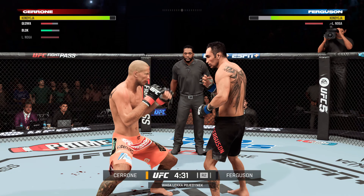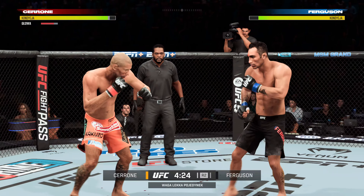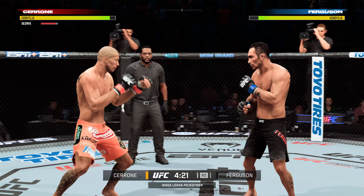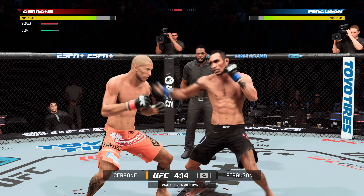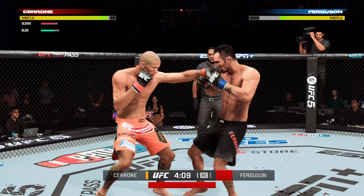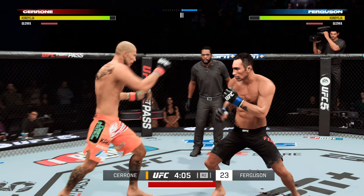What a kick! What a right hand! Both fighters exchange in the pocket. Now he lands a solid punch. Good head movement there — nice slip.